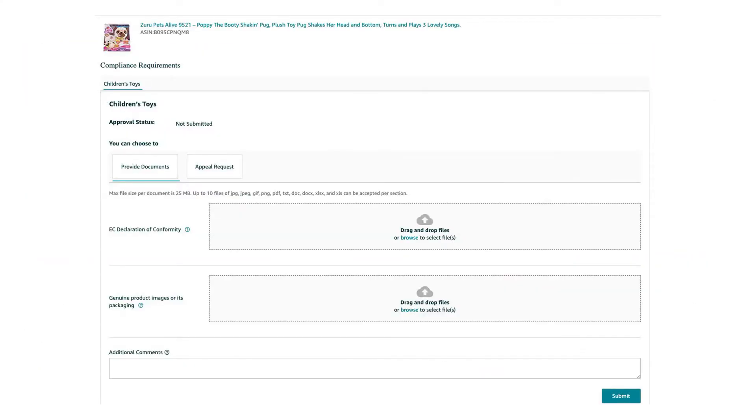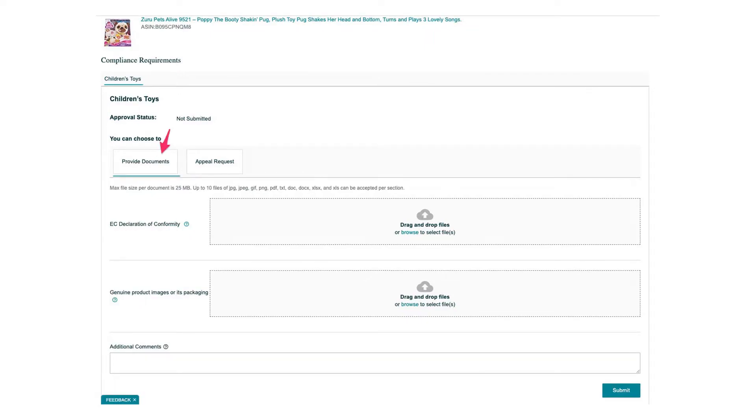What we're going to do is click where it says 'Not Submitted' and we get taken to a page where we can either provide our documents or we can appeal the request. It's all very simple — you can easily drag and drop your files onto here and you can add any extra comments you might have before submitting to Amazon for their approval. If everything you've sent through satisfies them then you'll be able to carry on selling this product with no further issues.